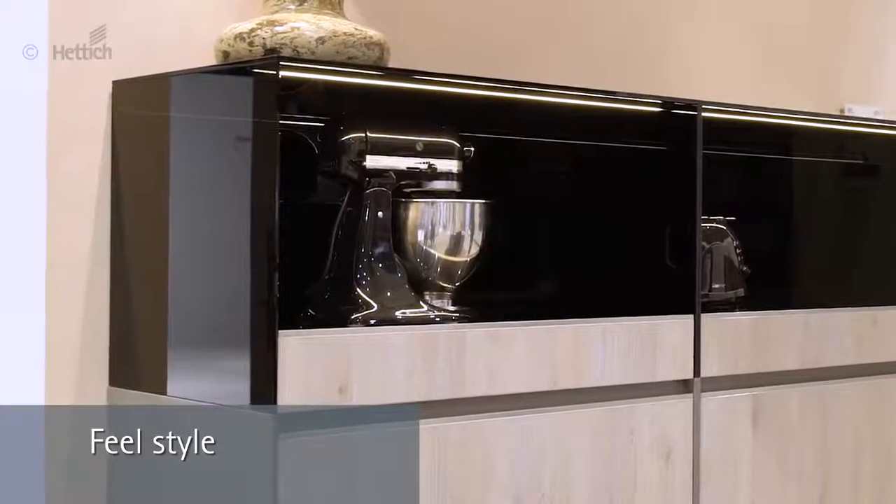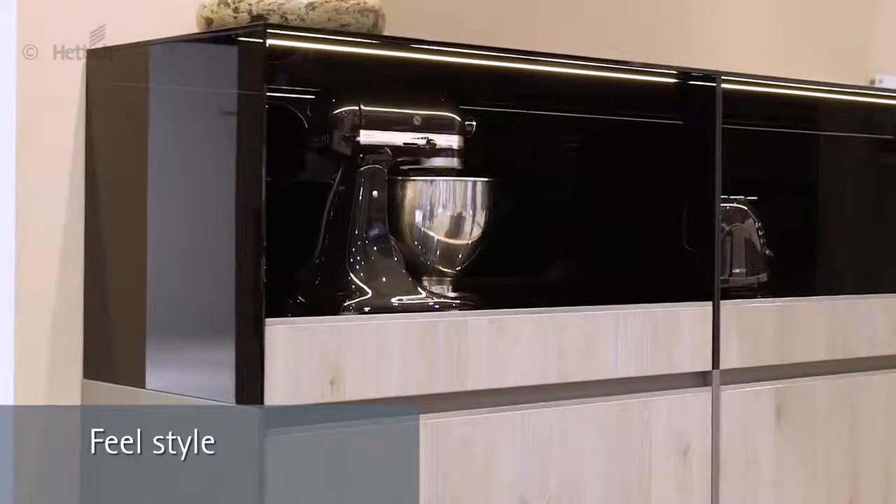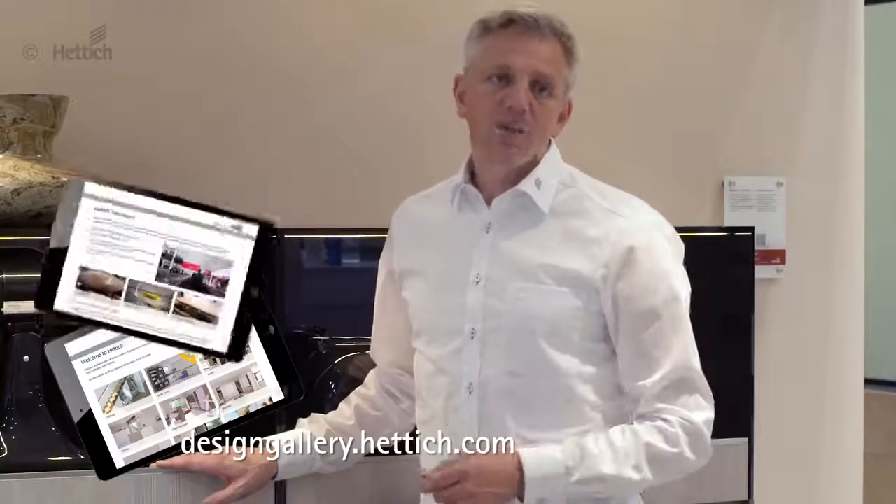The high board with locking pull-out shelves. Additional information, CAD drawings and part lists are available for download from designgallery.hettich.com, or get inspired by looking through the Hettich Trend Reports.